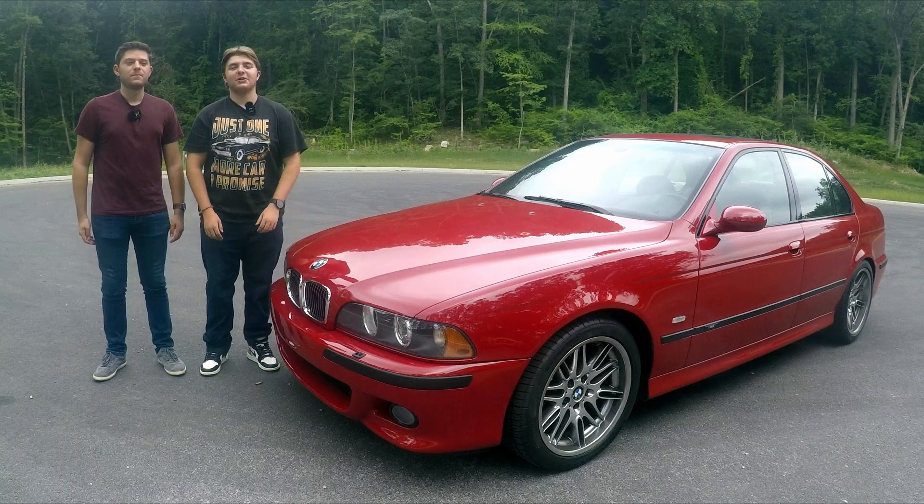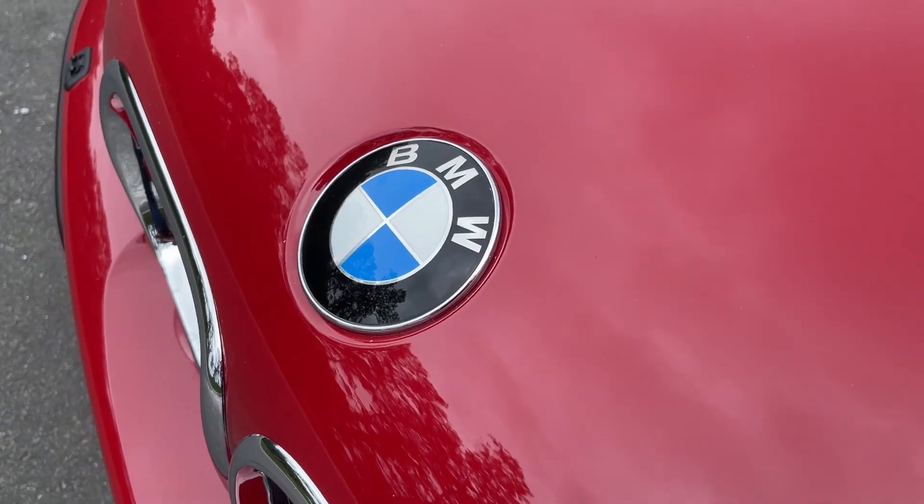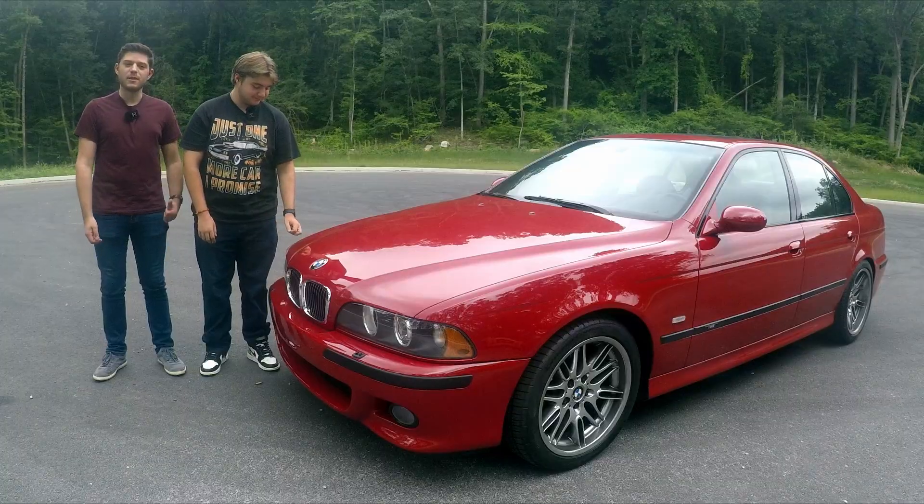Hi, welcome back to Manion Motion. I'm Evan, and I'm Dom. Today we're going to take this E39 BMW M5 to Cars and Coffee. Let's go.